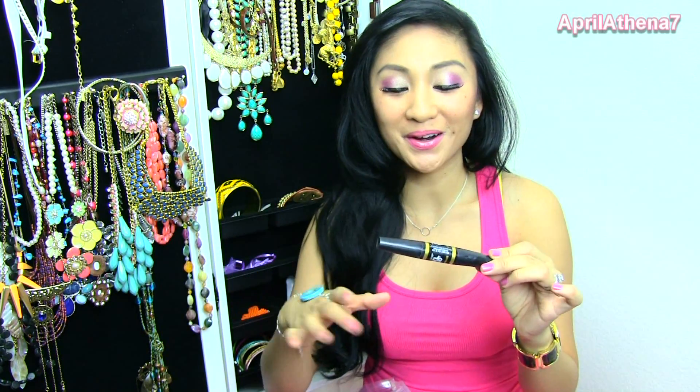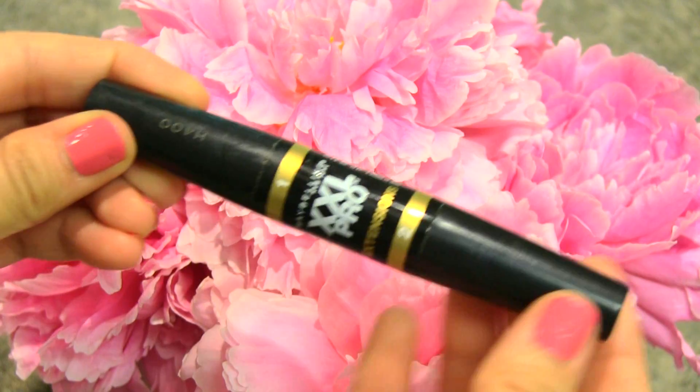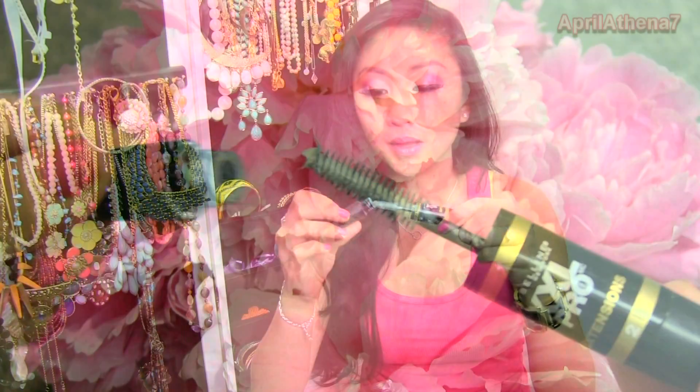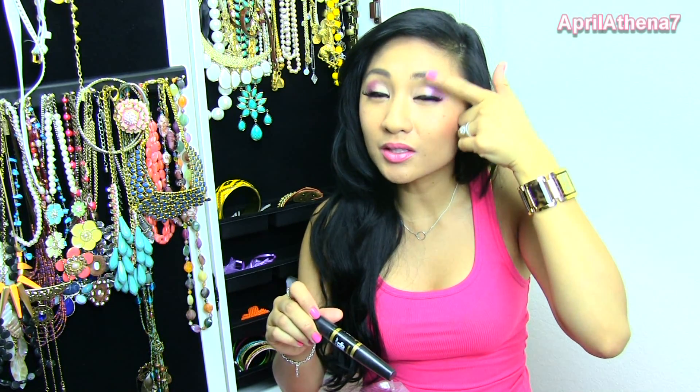I really like the Maybelline XXL Pro Extensions, but the weird thing is I don't like the mascara part — I only like the white part. I put the white part on to prime my lashes, and it makes your lashes thicker and longer because of the fibers in it. You let it dry for about five minutes, then put mascara on, and your lashes look amazing. I've been using this since college.